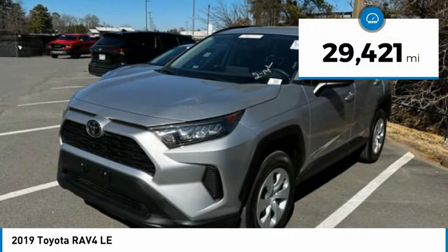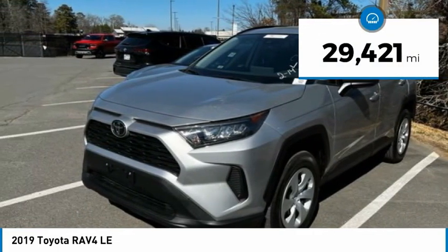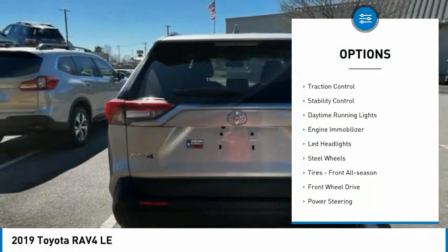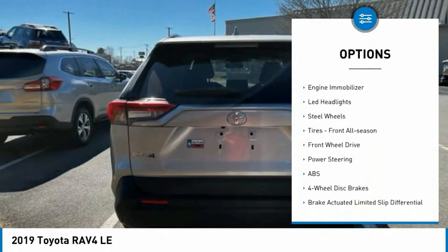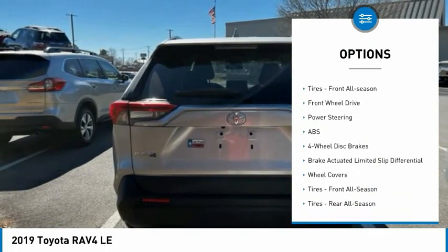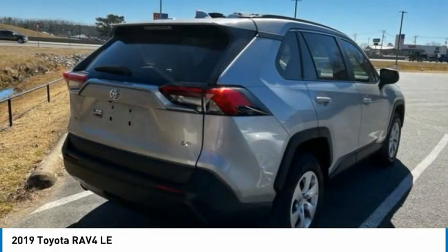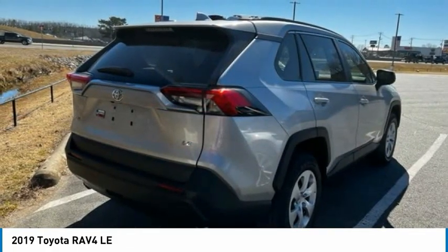This vehicle has less than 30,000 miles. Here are some of this vehicle's great options: tire pressure monitor, rear spoiler, brake assist, traction control, stability control, daytime running lights, engine immobilizer, LED headlights, steel wheels, tires, front all-season.